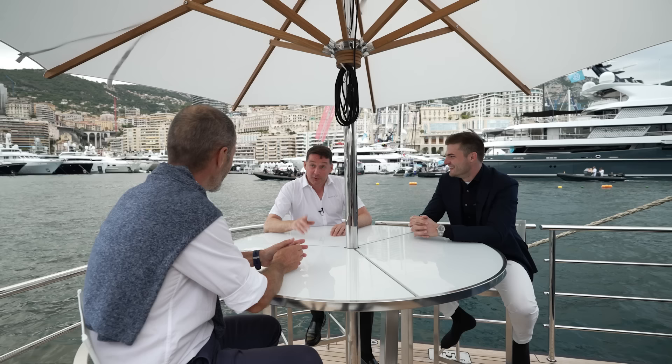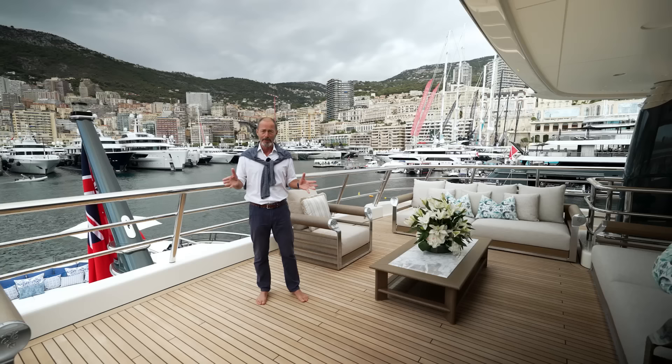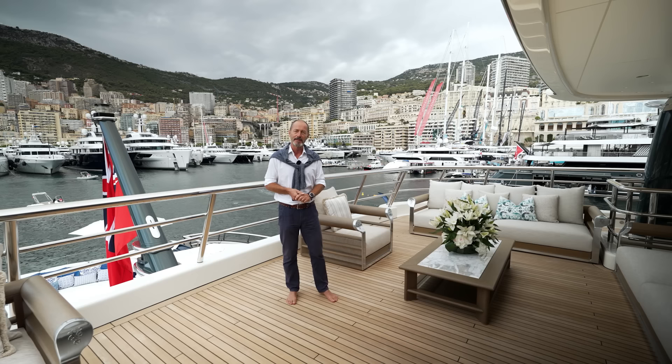The captain recalls how the owner called while he was skiing: 'He phoned and said, where are you? I'm skiing. Stop skiing, go to Miami, I've got a boat.' We're now aboard the yacht at the Monaco Yacht Show to find out more about that refit, in the company of her captain Colin Boyle and Damen refit manager Sander Peters.